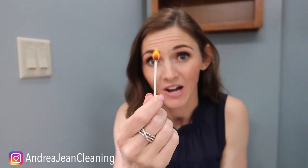Most people have cotton swabs in their bathroom if you don't have matches or a lighter lying around. This is the key to reducing any sort of stink in your house.